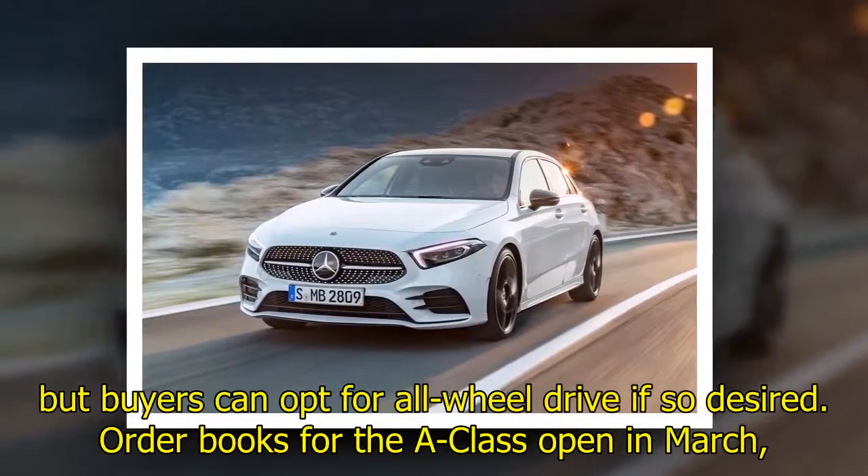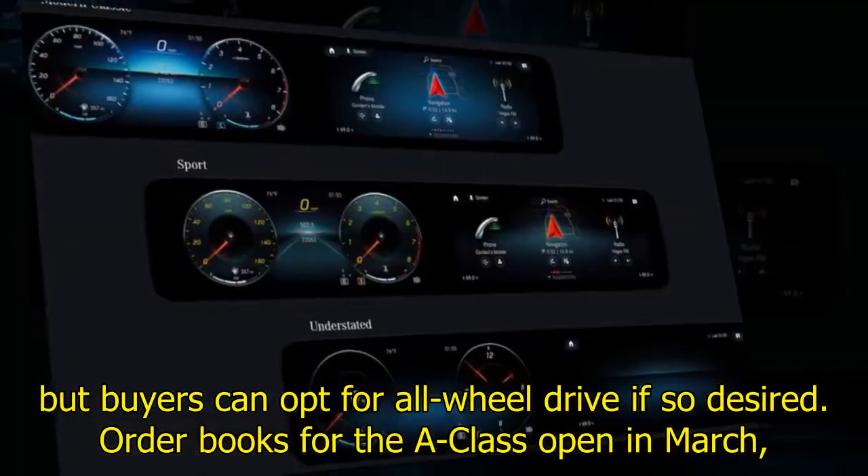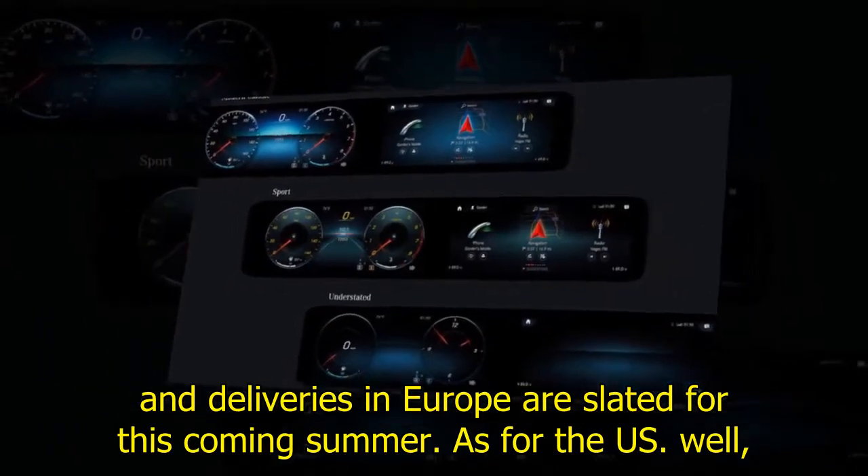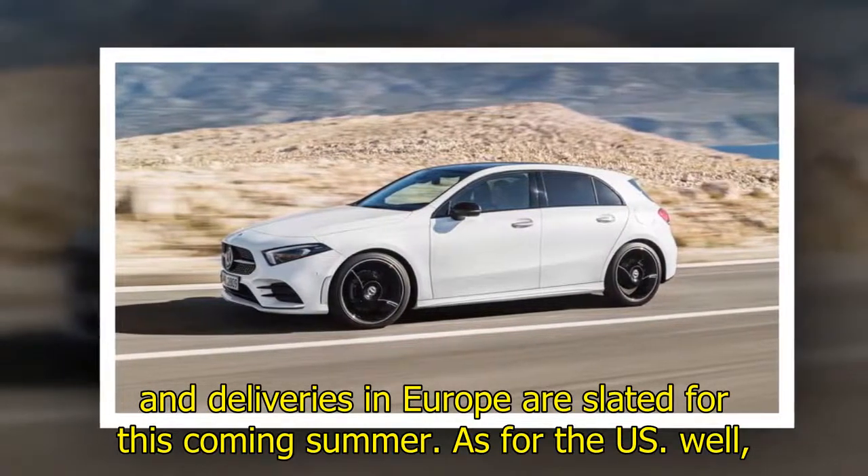Order books for the A-Class open in March, and deliveries in Europe are slated for this coming summer. As for the US, well, we're just going to have to hold tight until Mercedes-Benz gives us additional information.